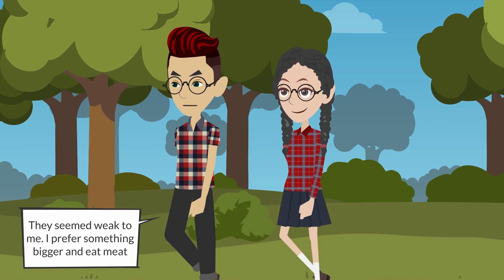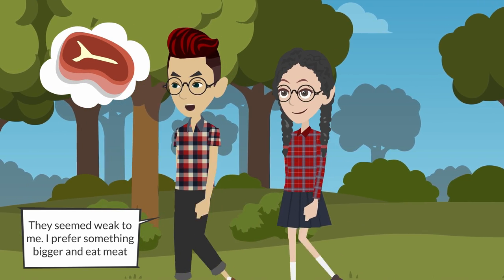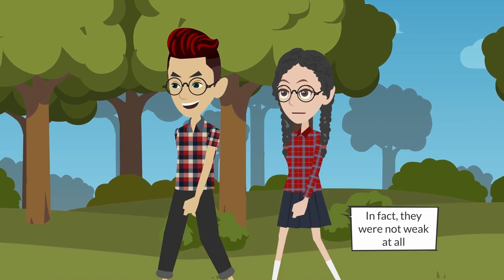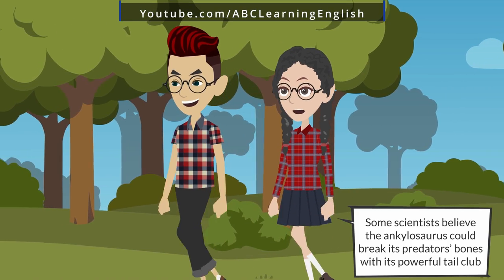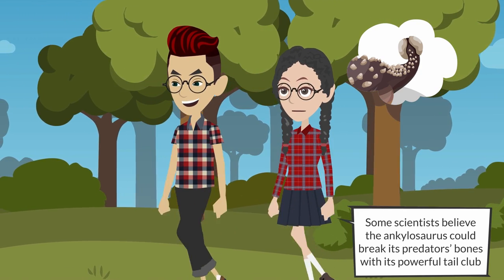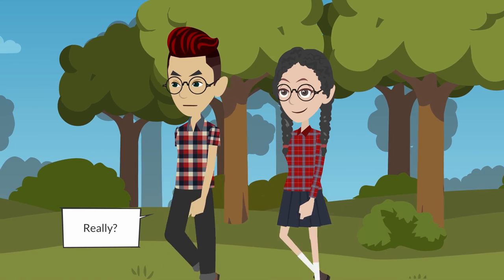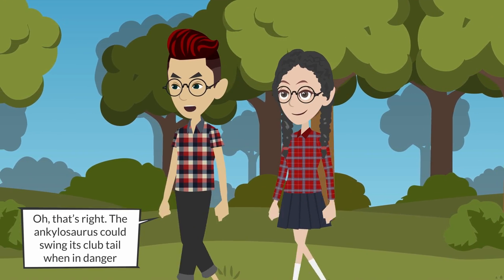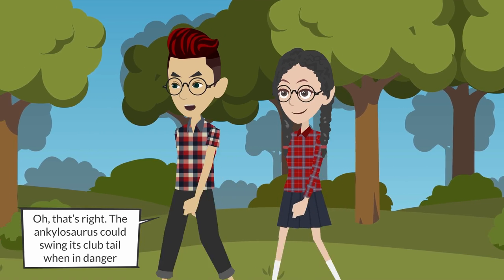They seem weak to me — I prefer something bigger that eats meat. In fact, they were not weak at all. Some scientists believe the ankylosaurus could break its predator's bones with its powerful tail club. Really? Oh, that's right — the ankylosaurus could swing its club tail when in danger.